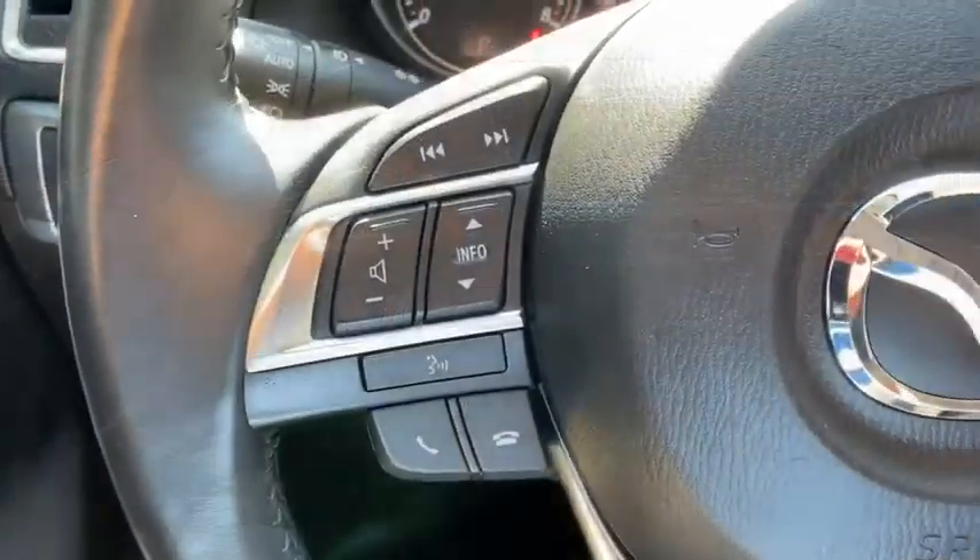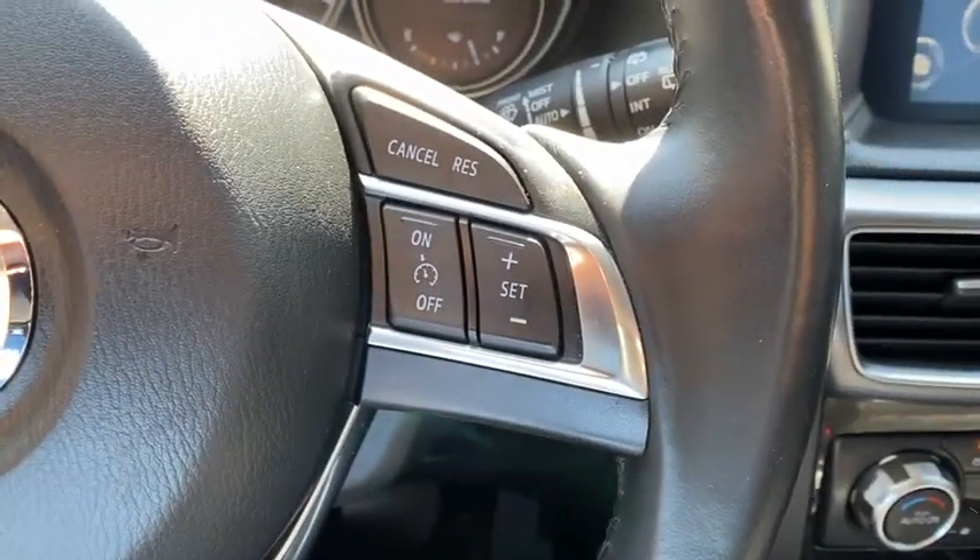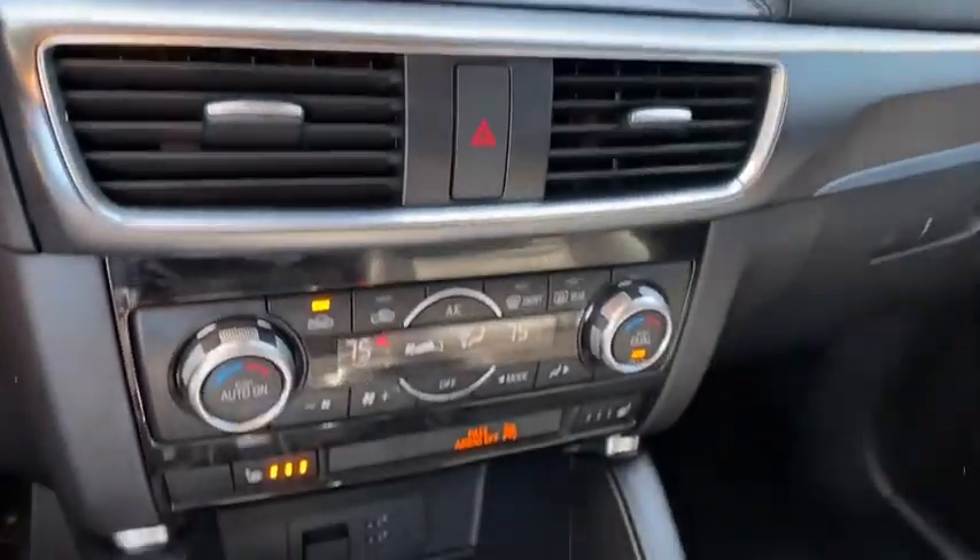Power windows, panic alarm, power moonroof, overhead console, tachometer, leather seats, remote keyless entry, brake assist, power driver's seat.